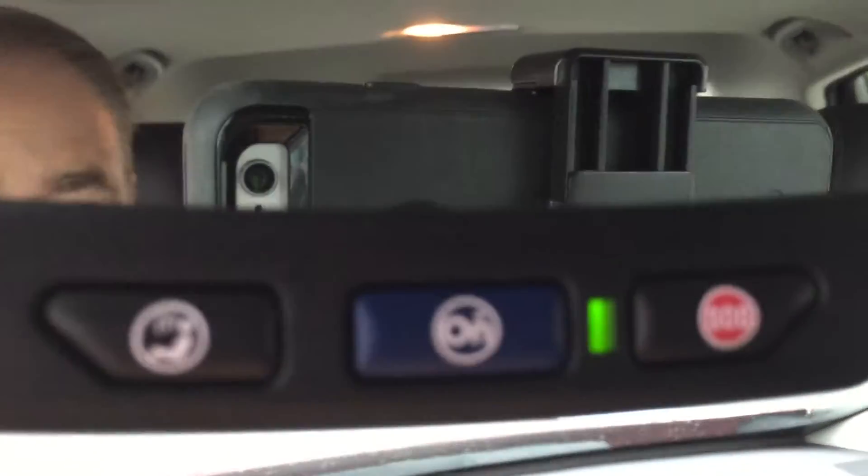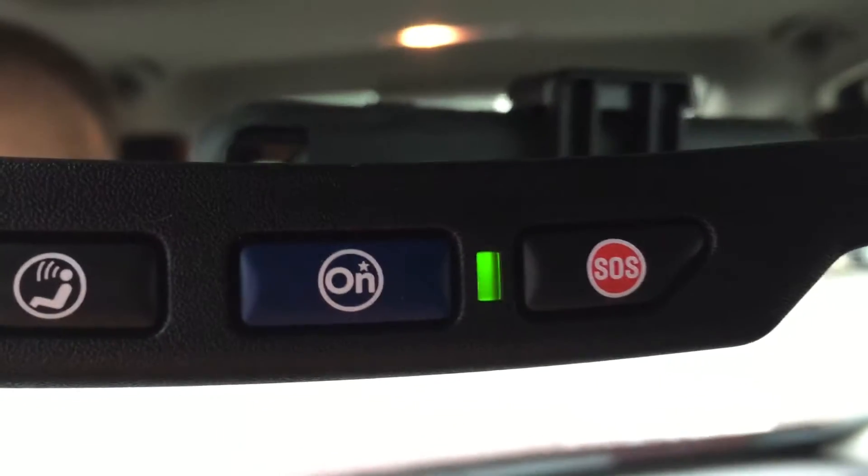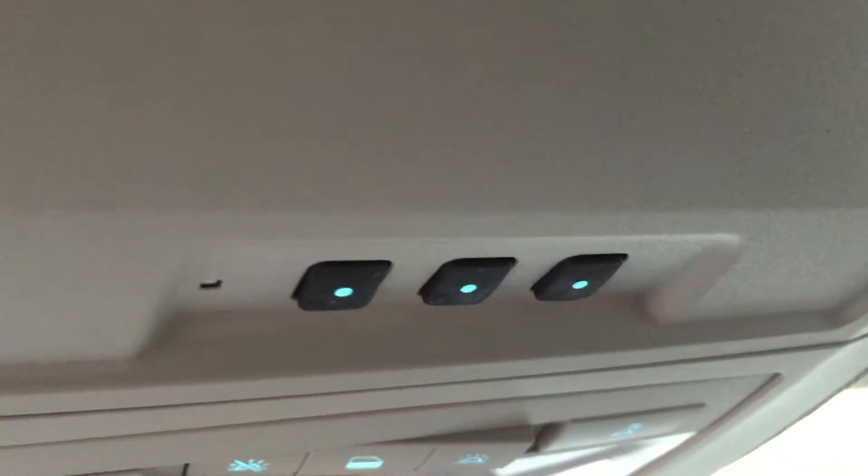We spoke about OnStar — there is your OnStar icon right there on the rearview mirror. You've got some interior lighting options up here and garage door openers. And there's a nice sliding glass sunroof.